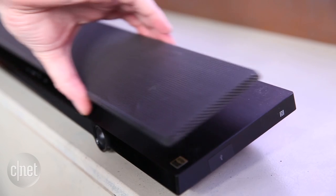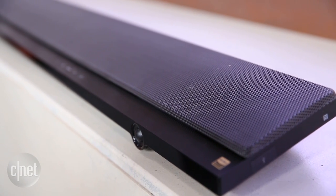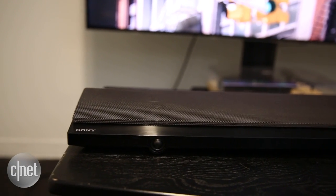Music sounds good in a way that most soundbars don't — it's open and there's plenty of bottom end. Movies also sound great with excellent dialogue articulation and plenty of explosively boomy goodness.